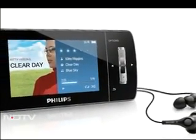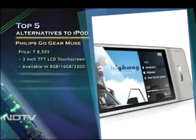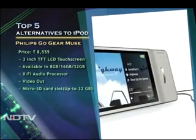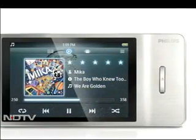This offering from Philips supports a wide range of audio and video files along with a 3-inch touchscreen with 720p HD playback and even an HDMI out. Philips makes a strong case with the Gogear Muse.